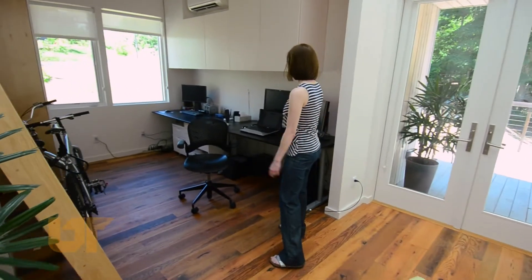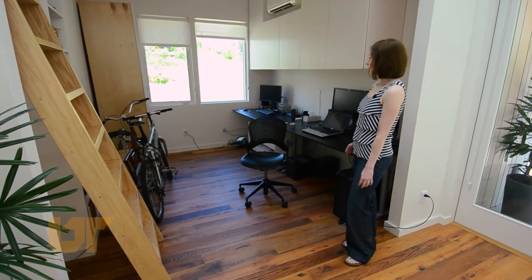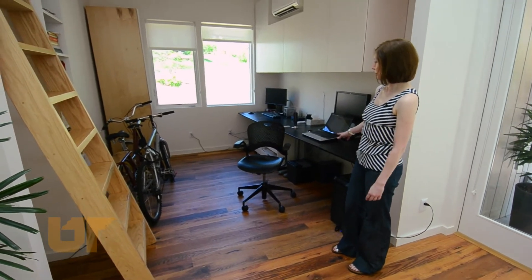Going from the living room over into what's called the swing space, we're using this space as an office — as you can see, we have a couple of desks and multiple computers set up here.